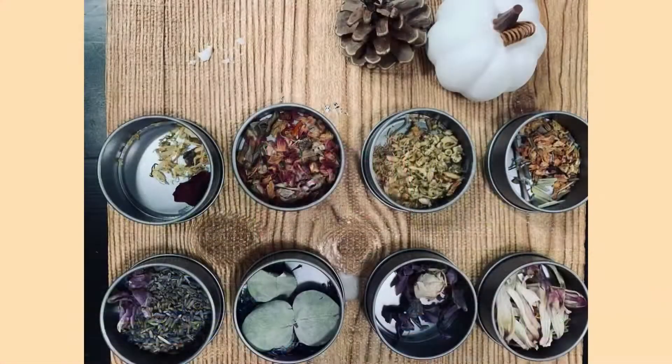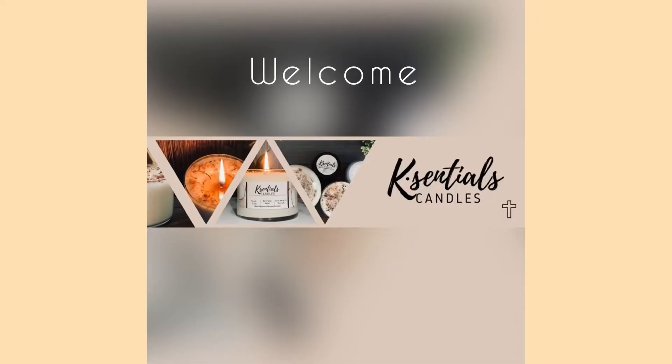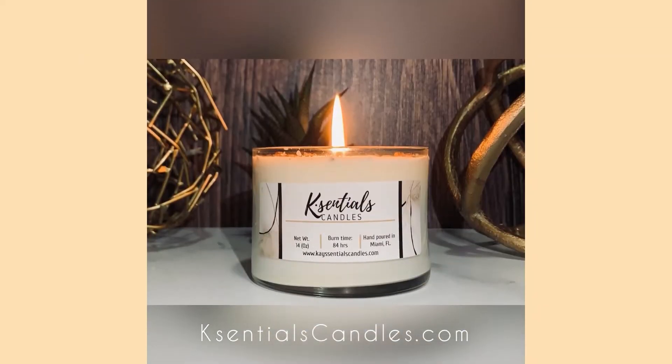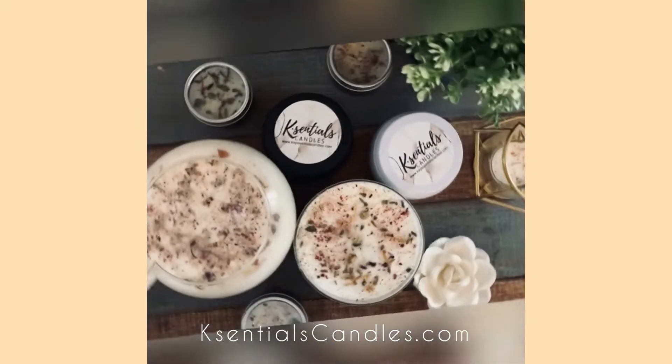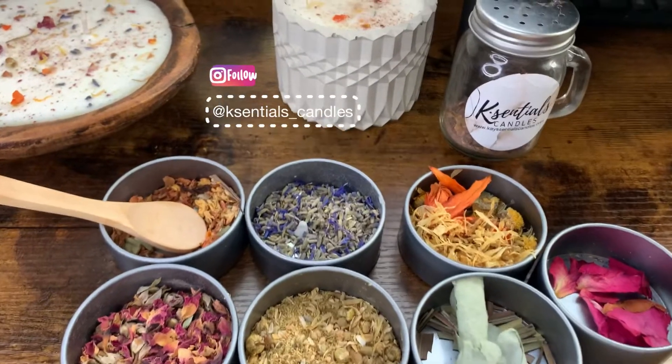Hey candle lover, welcome back to my channel! Today we're going to be concentrating on some of the flowers and herbs that I'm currently using in order to reach that nice warm and cozy candle look. Alright, so let's jump right into it.